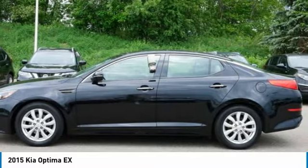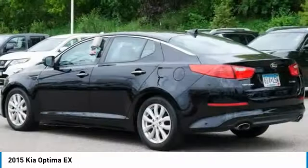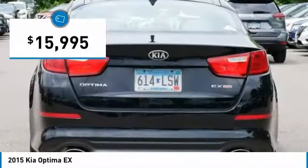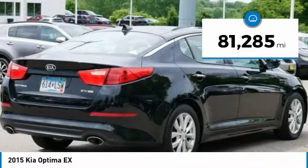Its smooth flowing lines speak of grace and style and offer a strong hint of European luxury, and is priced below $20,000. This vehicle has less than 85,000 miles.